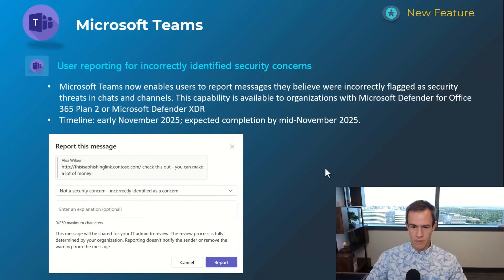The next one is specifically included only in higher-level plans like Defender for Office 365 Plan 2. This basically allows the user to report a flagged message as not a security concern or as a false positive, much like they would do today with an email message. Timelines on this one are early November, expected to be complete by mid-November.